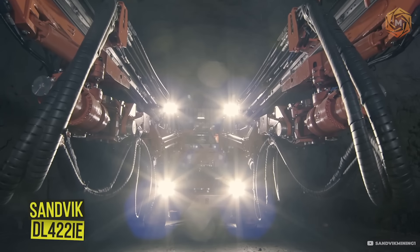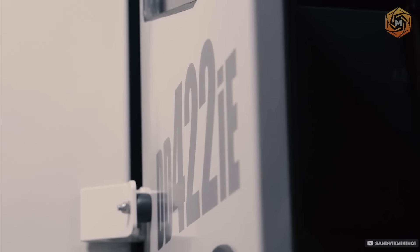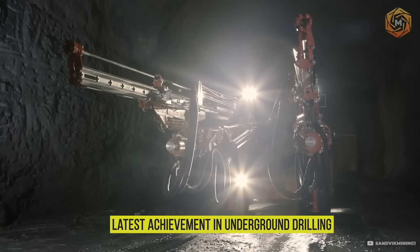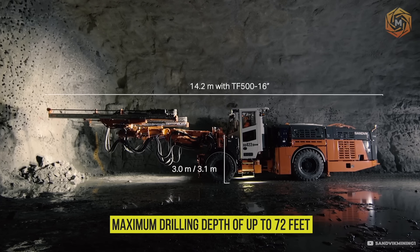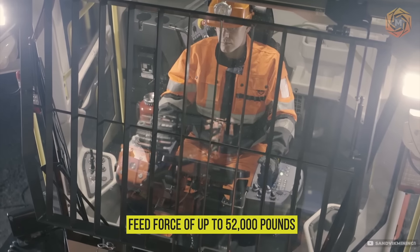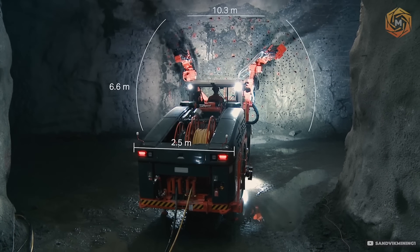The Sandvik DL422IE represents the latest achievement in underground drilling for tunnel and ore mining. With a maximum drilling depth of up to 72 feet and a feed force of up to 52,000 pounds, it demonstrates outstanding performance and precision in the most challenging conditions.